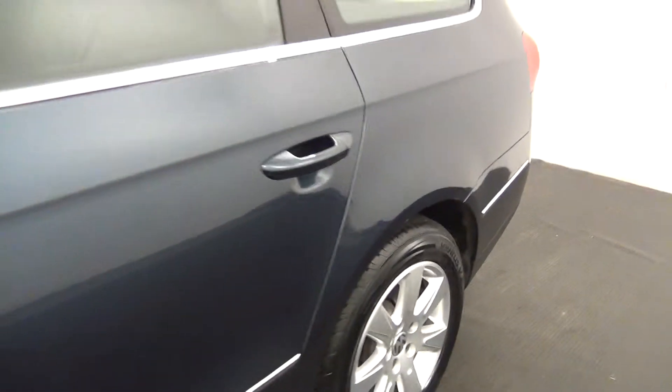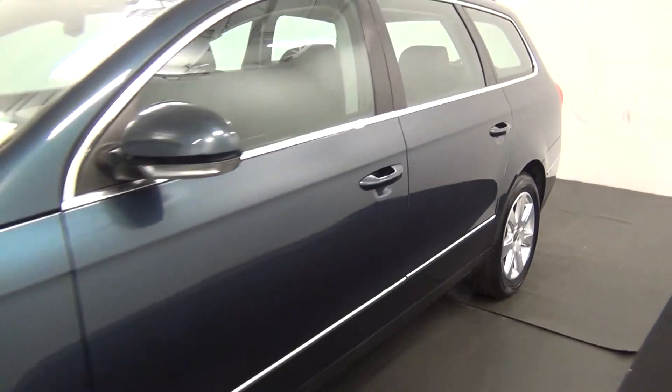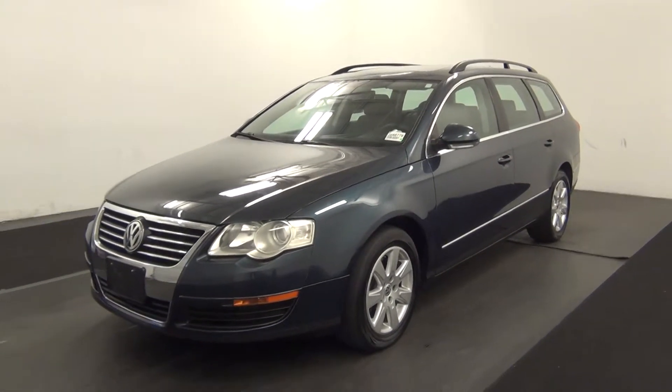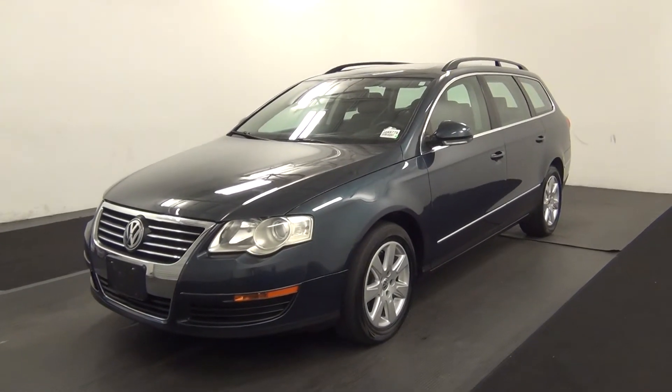And that will end the walk around the 2007 Volkswagen Passat. Thank you for choosing Kenison. Thank you.